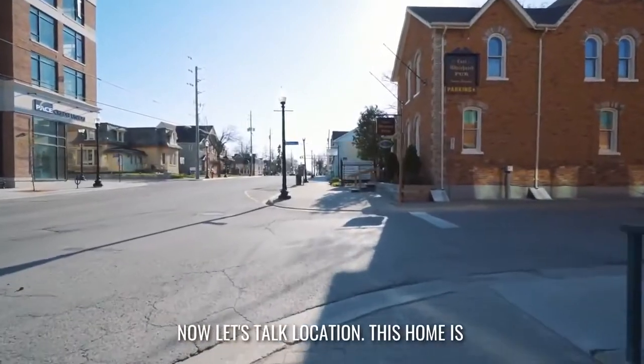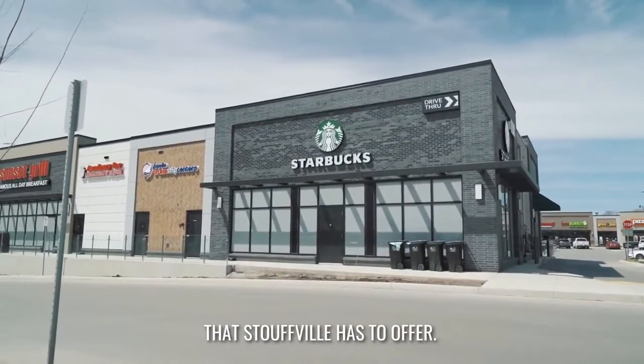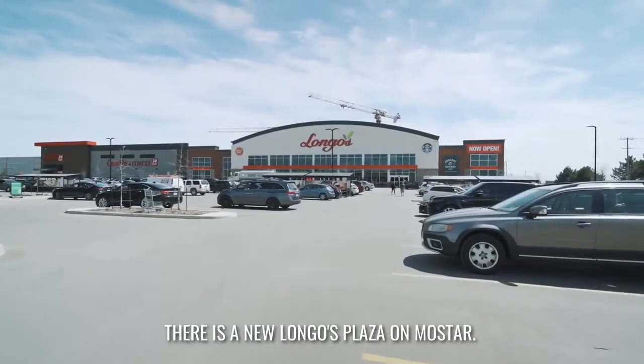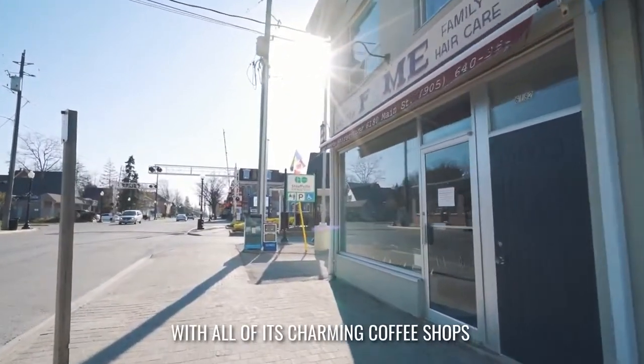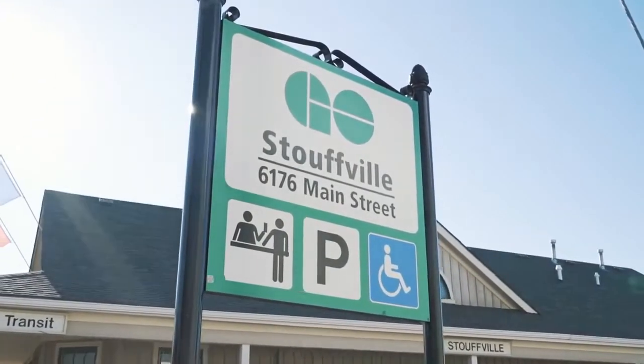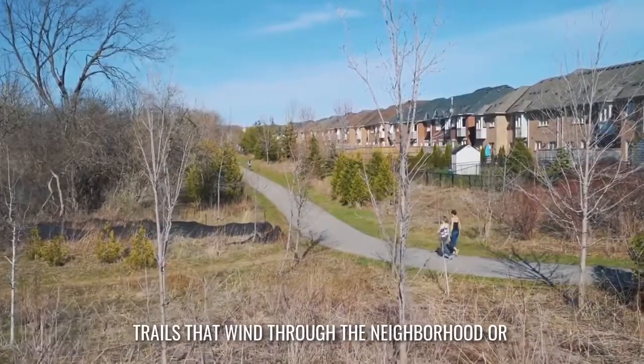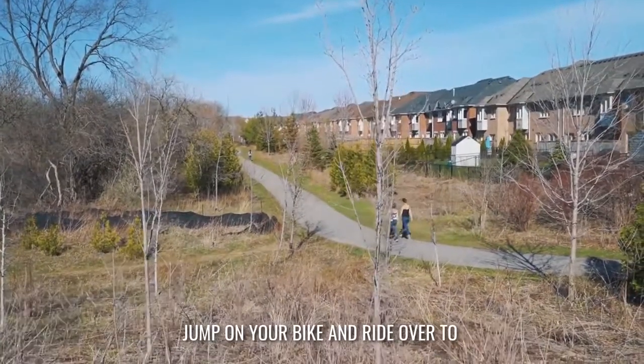Now, let's talk location. This home is a short walk to so many wonderful amenities that Stouffville has to offer. There is the new Longos Plaza on Moster, historic Main Street with all of its charming coffee shops and restaurants, as well as a GO station for commuters. You can use the beautiful and scenic walking trails that wind through the neighbourhood or jump on your bike and ride over to the skate park.